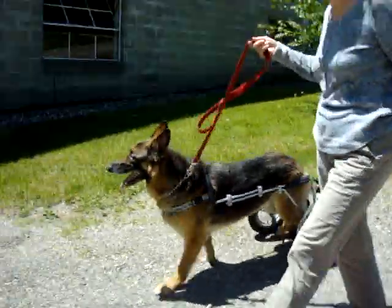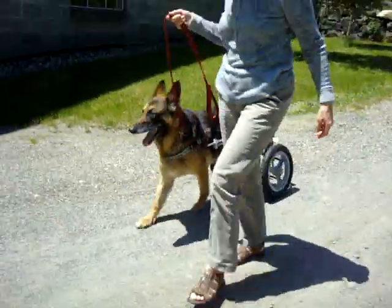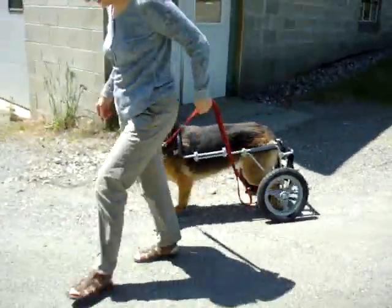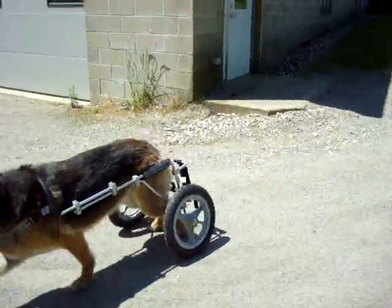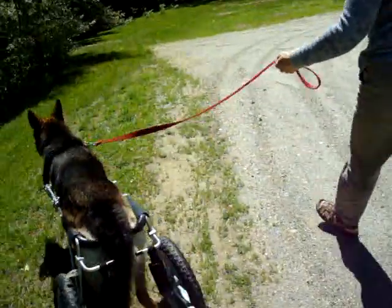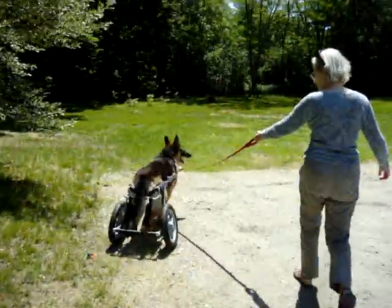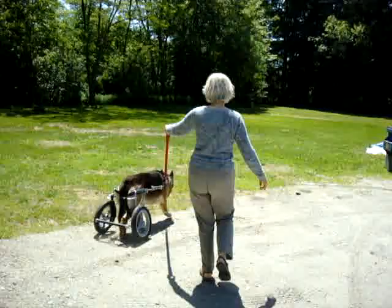Whoa, isn't this fun, Freya? She's pretty excited. Freya has had DM for about a year. She's still using her back legs, so we're letting her use them. And the more she's in the cart, the more she's using them and the quicker they're moving and those reflexes are kicking in. See how nicely those back legs are moving?